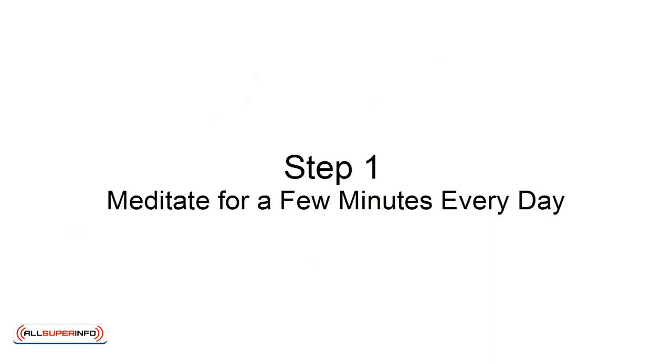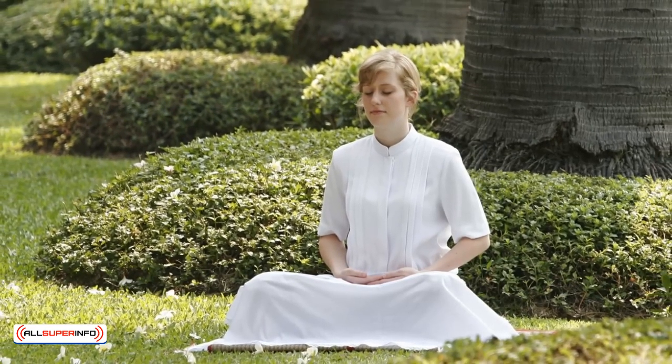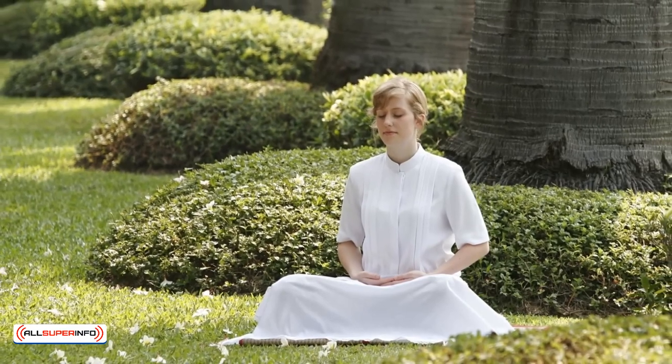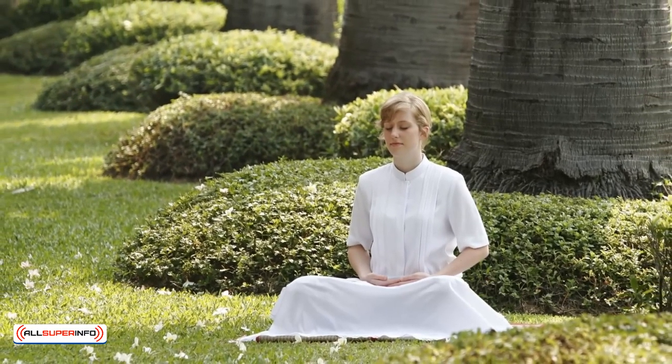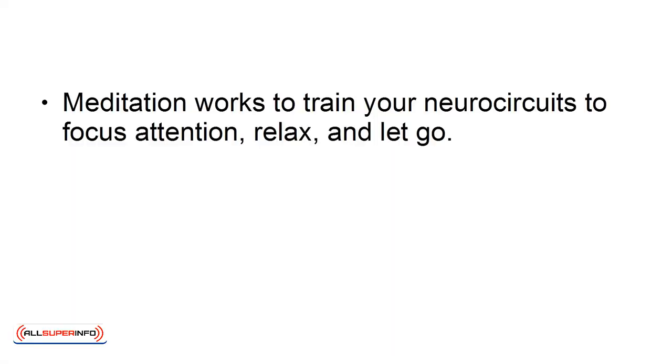Step 1: Meditate for a few minutes every day. Taking just two minutes to close your eyes and focus on your breathing can have a significant impact on your memory. To reduce information overload, it's important to take some time to let go of the noise and focus on yourself. Meditation works to train your neurocircuits to focus attention, relax, and let go.